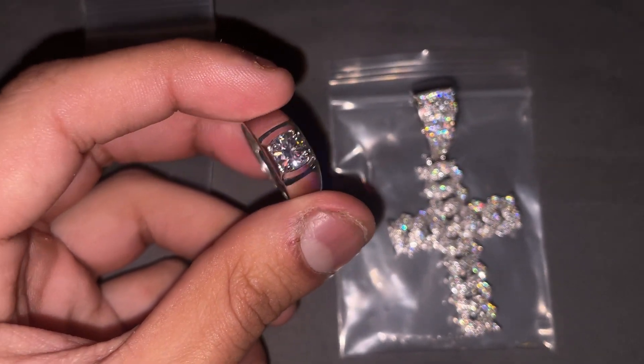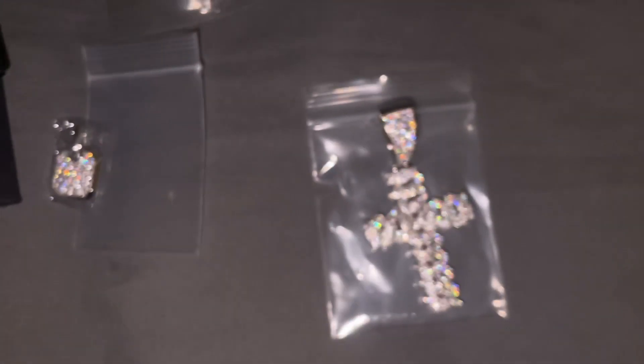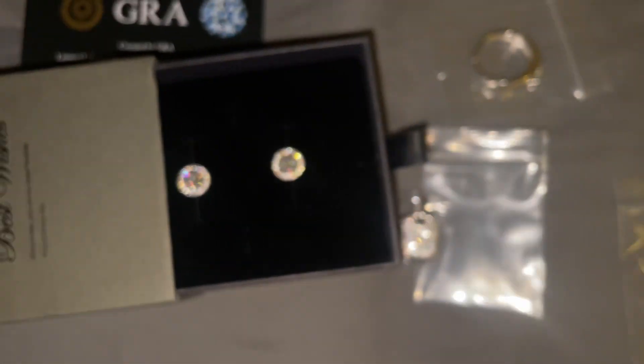That's a one-carat moissanite solo gemstone in there. As you can see, super quality — everything here is shining a lot, you can see the colors.